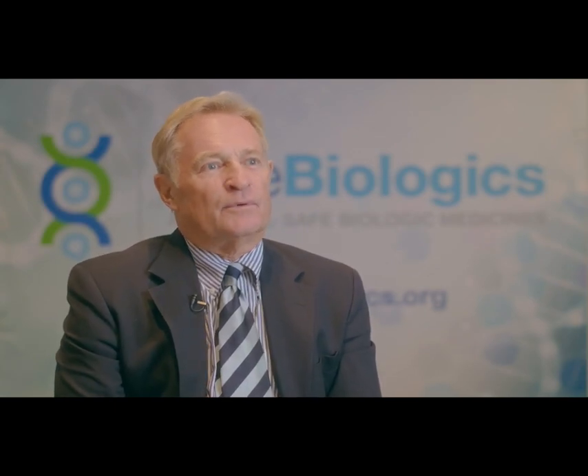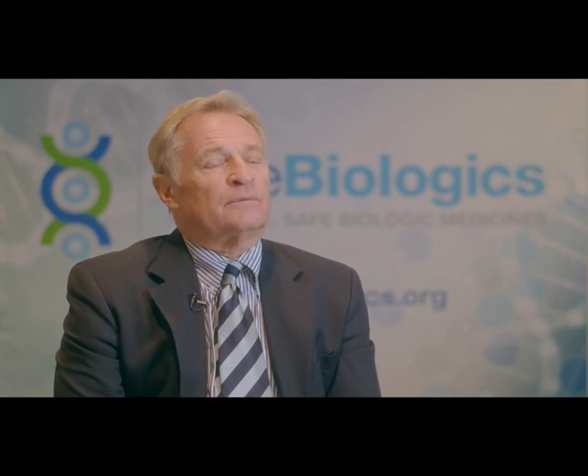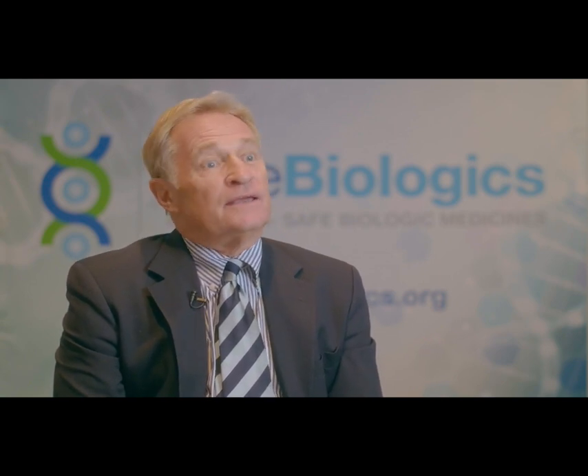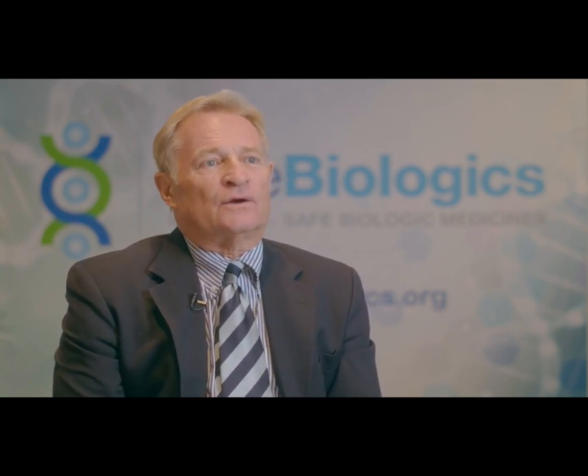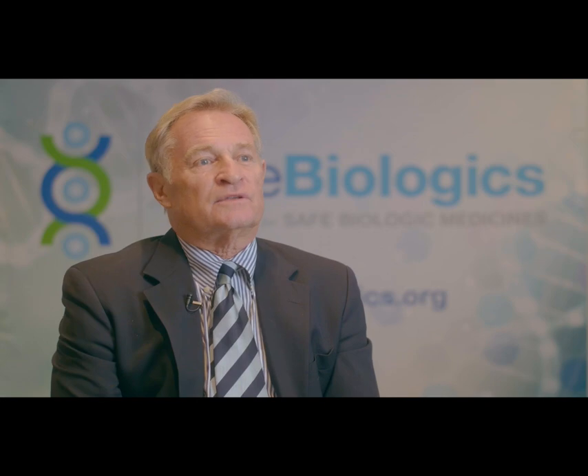Pharmacists want to be using the same vocabulary as prescribers and want to know what's been prescribed so they can provide the patient the medicine that's been prescribed. In the case of biosimilars, these are not identical medicines — they're not like generic drugs, where simple molecules mean one can substitute one for the other in the interest of saving money.